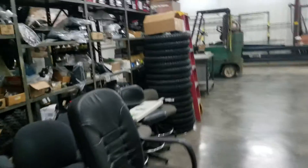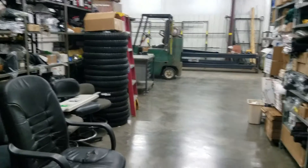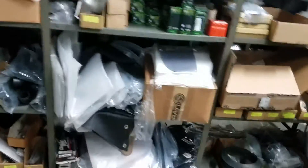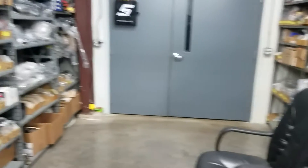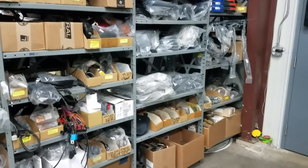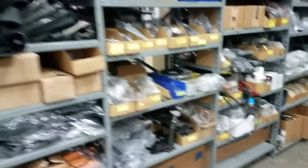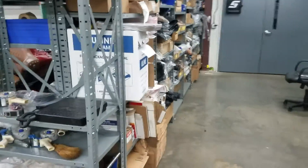A service center decided to quit carrying the Ural product, so we bought their remaining parts inventory, which has now been incorporated into our inventory — a lot of good stuff there. We try to keep all the consumables you may need on our shelf and we're constantly ordering different items.